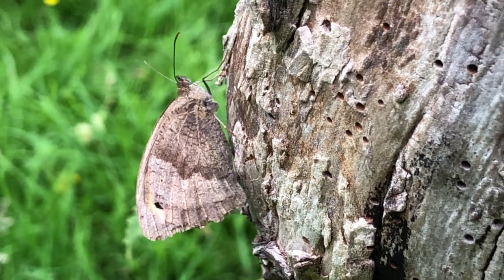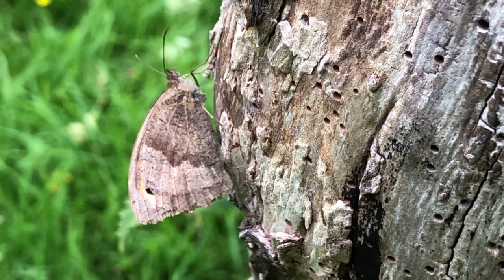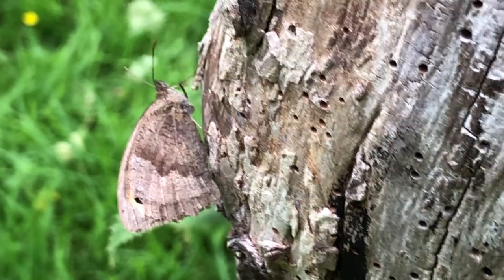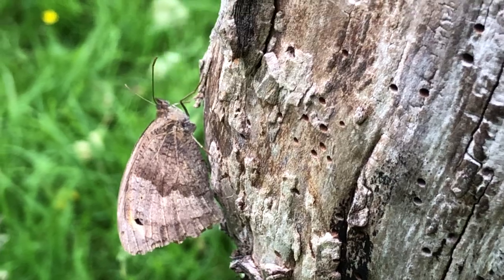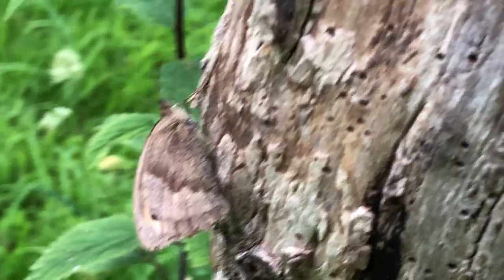This is how a butterfly camouflages itself. You can see the pattern on the wings — it's just like timber with woodworm, dry and rotten, and the butterfly's wings are exactly the same.